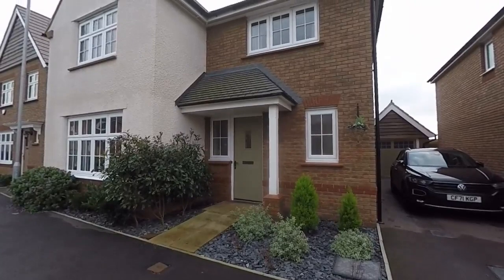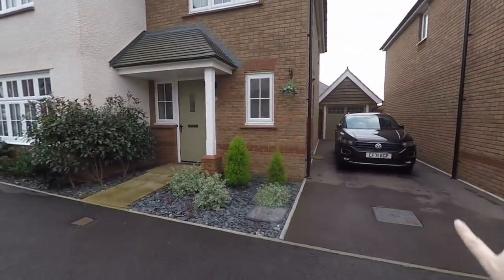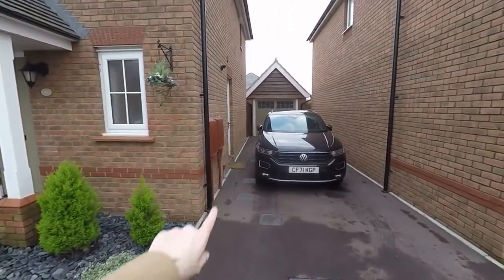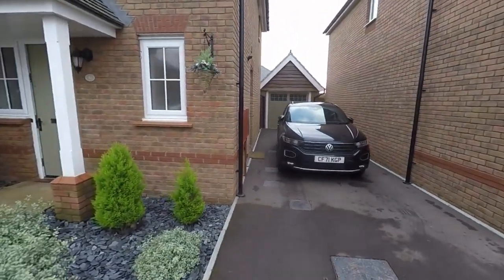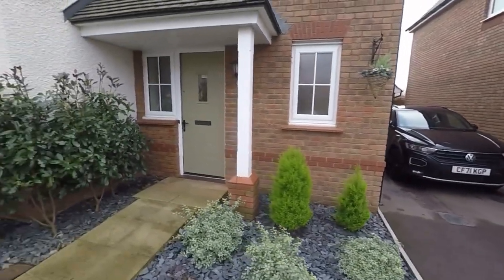Starting the tour outside the front of the property, as you can see along the right hand side we have a driveway which leads down to the garage. You also have access into the utility along the right here and access through to the rear garden. Off-road parking for up to three vehicles on the driveway and you have the garage there as well.